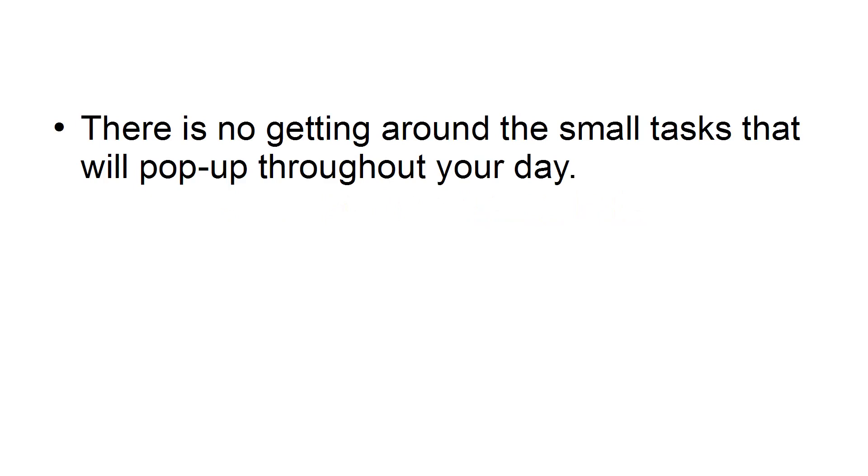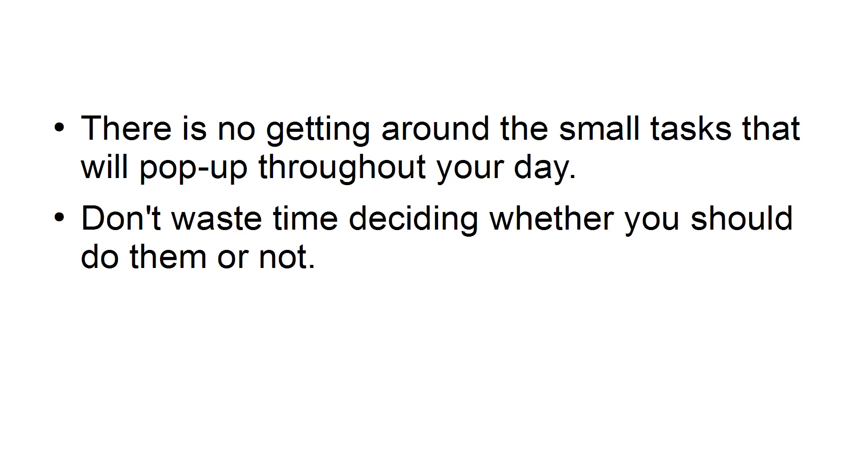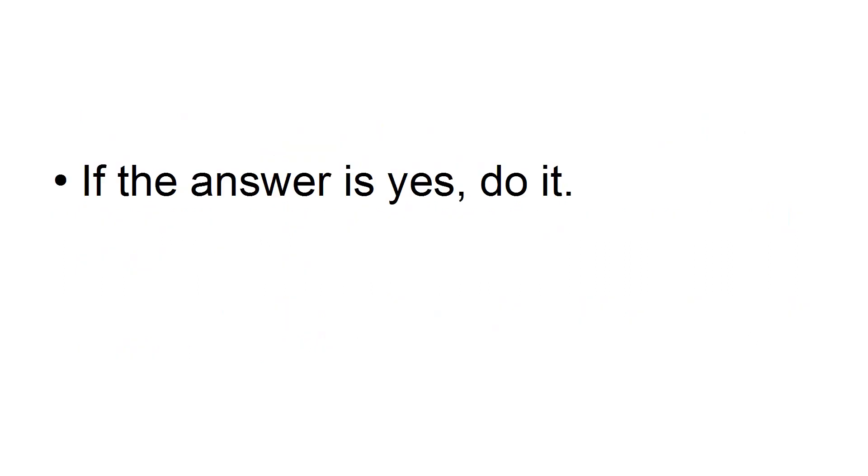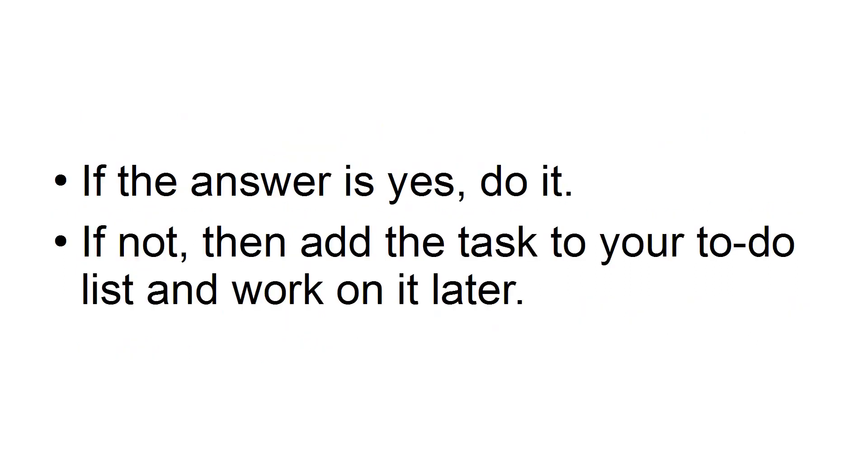There is no getting around the small tasks that will pop up throughout your day. Don't waste time deciding whether you should do them or not. Instead, ask yourself if they can be achieved in two minutes or less. If the answer is yes, do it. If not, then add the tasks to your to-do list and work on it later.